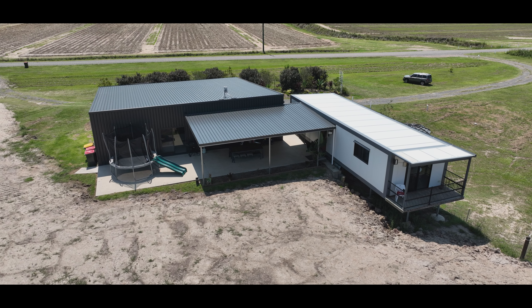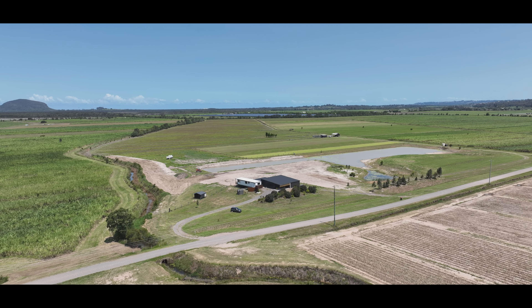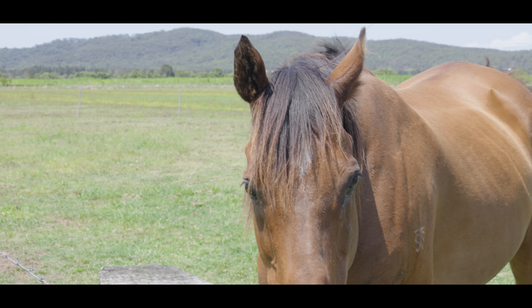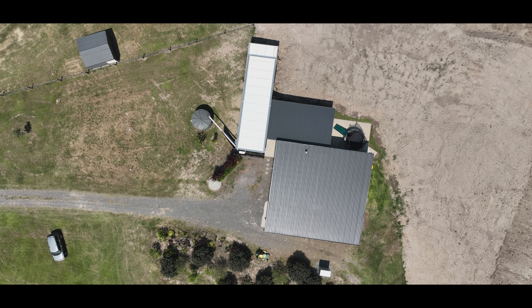The rural zoning allows for a myriad of uses, from growing crops and livestock to ecotourism, subject to approvals. Infrastructure includes round yards, three-phase power, irrigation throughout, and an all-weather road to the farm sheds.